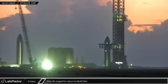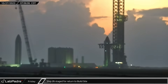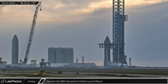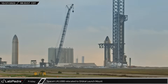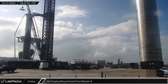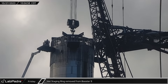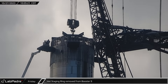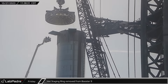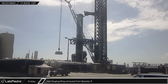Early Friday saw Ship 26 staged for its return to the build site, rolling towards the entrance to Highway 4. Once the path was clear, SpaceX's LR-11000 was brought over to the orbital launch mount to aid work on Booster 9. After the crane arrived at the launch pad, the LR-11000 was hooked up to the load spreader and connected to the booster's hot stage ring. The hot stage ring was then removed from Booster 9, giving crews access to the protected parts on the top of the first stage of the rocket once again.